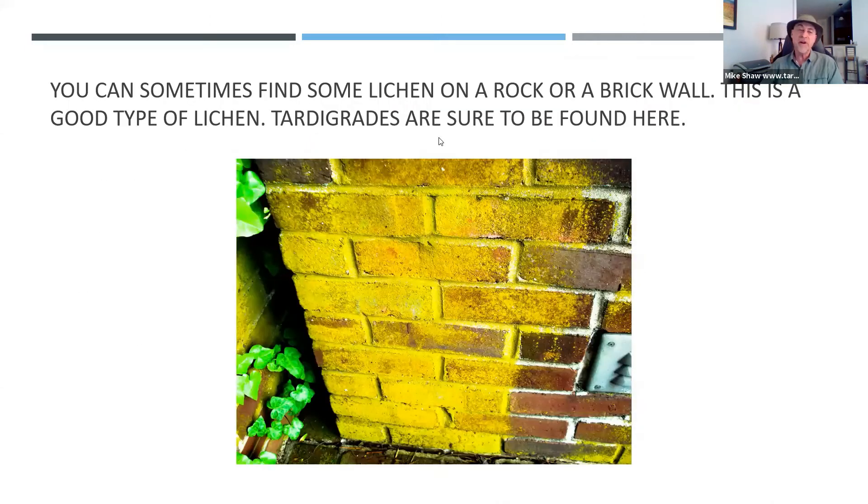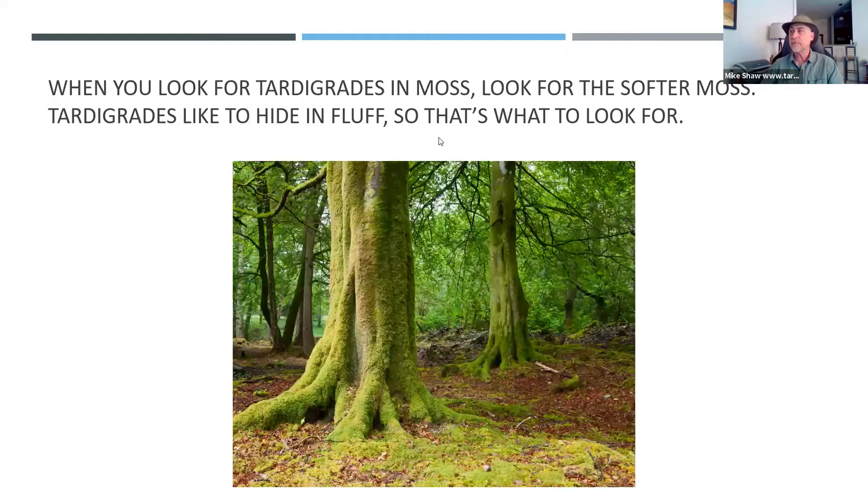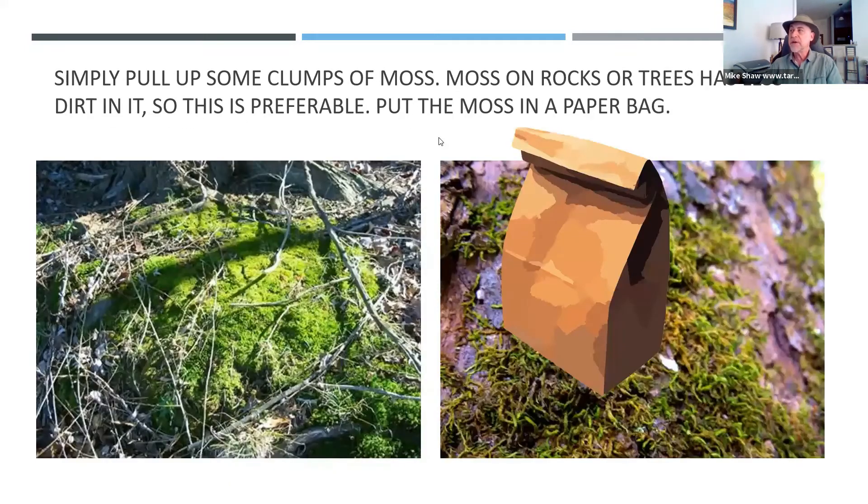Sometimes you can find lichen on a rock or on a brick wall — that's a good type of lichen, and tardigrades are pretty likely to be found there. If you have a choice of which moss to look at, go with something that's on a tree or rock because it will have less dirt in it. So you can pull up some clumps of moss, but moss on a tree is preferable. Just put a few pinches of moss into your paper bag.